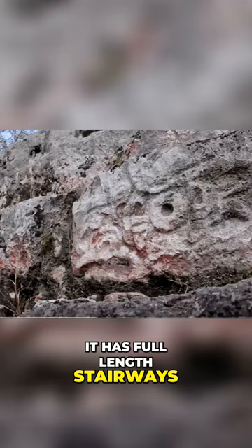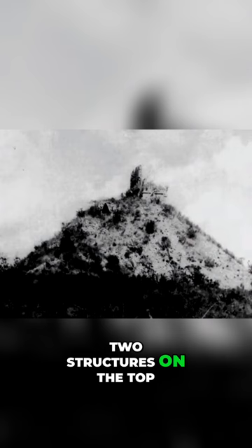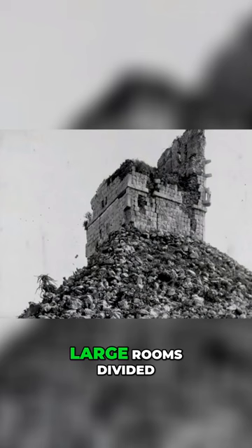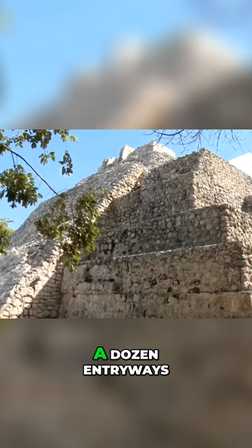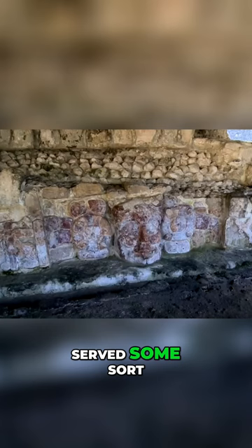It has full-length stairways on both the east and west sides. There are two structures on the top of the platform, separated by a passageway in the middle. Each structure has large rooms divided by a wall containing a dozen entryways. Researchers believe that this impressive structure seems to have served some sort of governmental function.